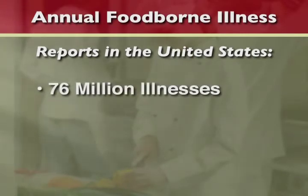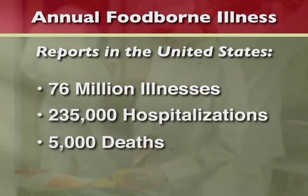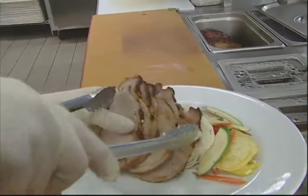Foodborne illness sickens an estimated 76 million Americans every year, resulting in 235,000 hospitalizations and 5,000 deaths. Many of these illnesses could be prevented through proper food handling practices.